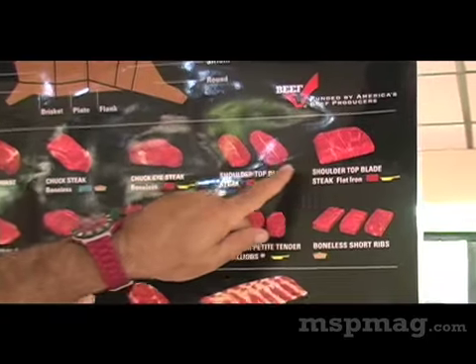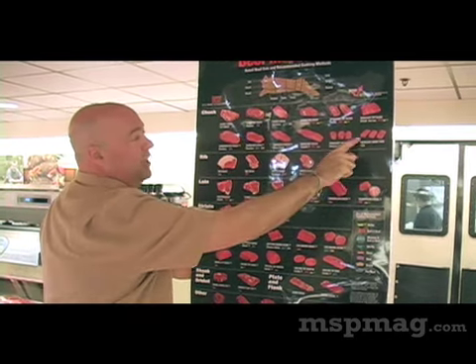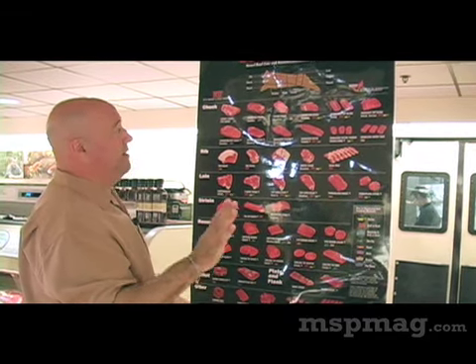Top blade and flat iron exist side by side in the same primal cut of the animal as some of the low and slow cuts like short ribs. But don't be fooled — they're lower in price, but they still have tremendous flavor and great value.